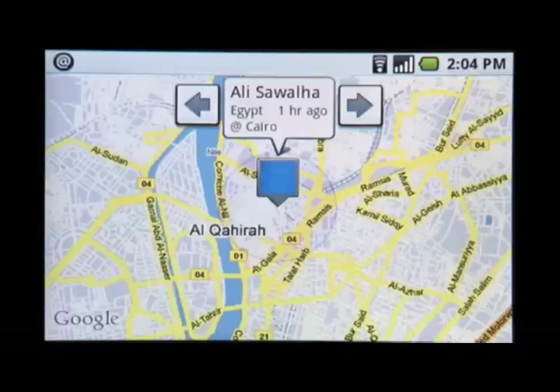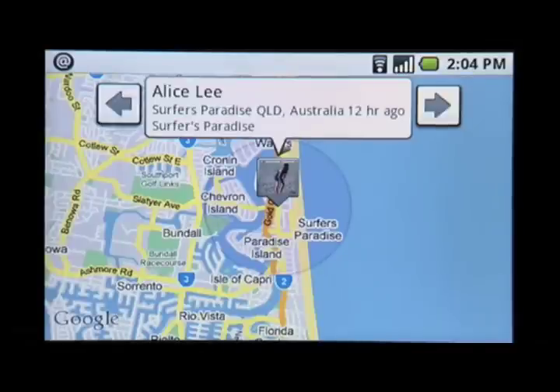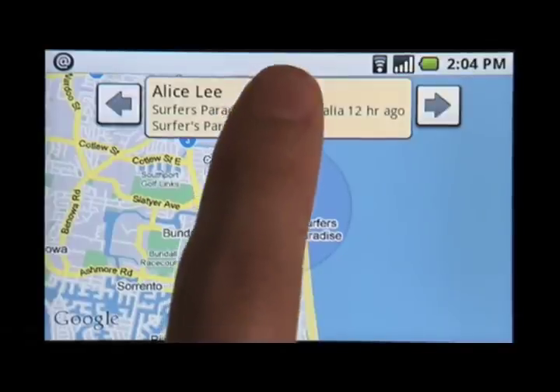For example, Ali shared his location with me. He's currently in Cairo visiting his friends. My friend Alice is one of my surfer buddies — we keep in touch through Latitude.